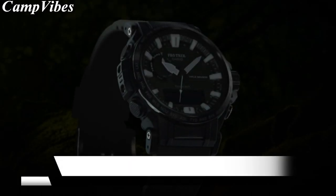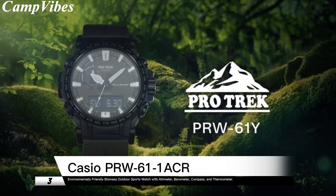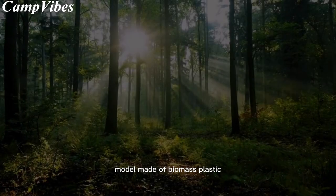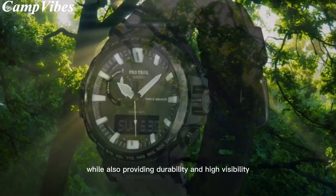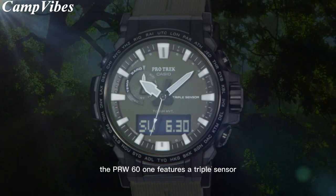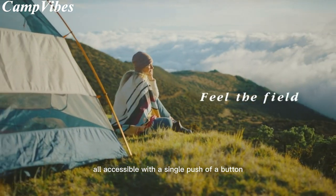The third product on our list is the PRW61 Climberline series, which is a great choice for outdoor enthusiasts who value sustainability. This watch is the first Casio model made of biomass plastic, a material that is gentle on the environment while also providing durability and high visibility. The PRW61 features a triple sensor that includes a compass, altimeter/barometer, and temperature sensor, all accessible with a single push of a button.